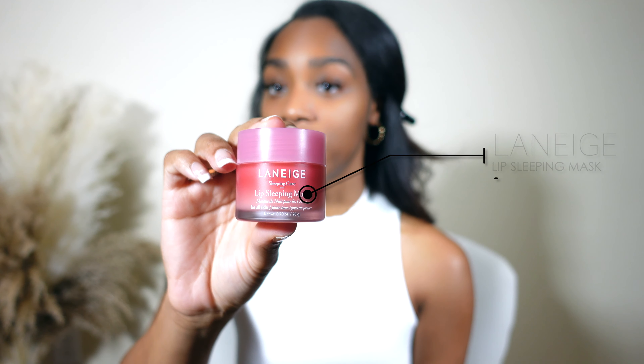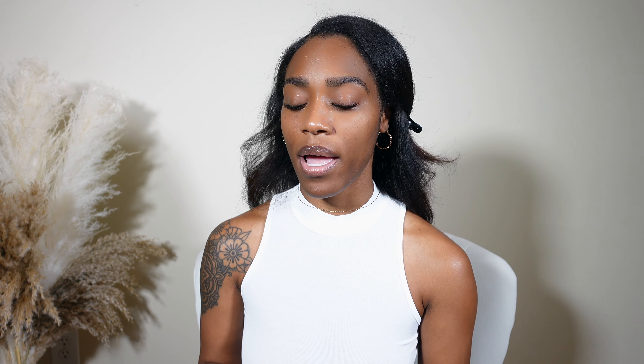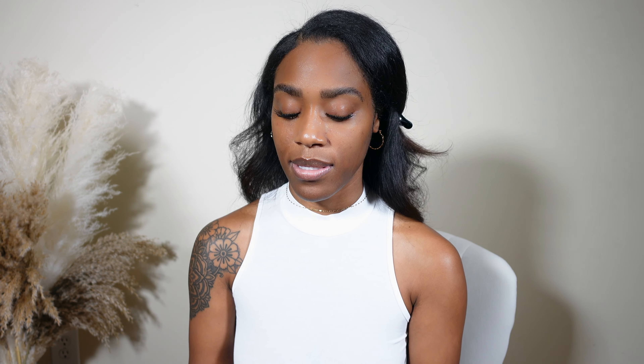My eyebrows are done. I did forget to mention that on my lips I used this sleeping lip mask, and I just started using it — I see why everyone loves this stuff. It kind of melts on your lips like butter. I'm obsessed; I wear it all day long even though it's supposed to be a sleeping lip mask.